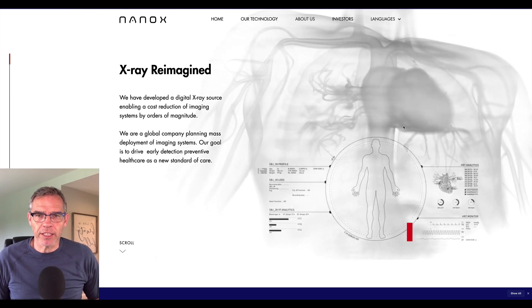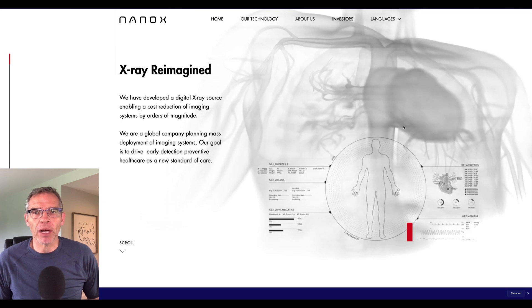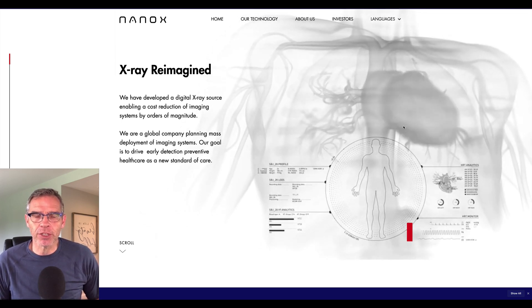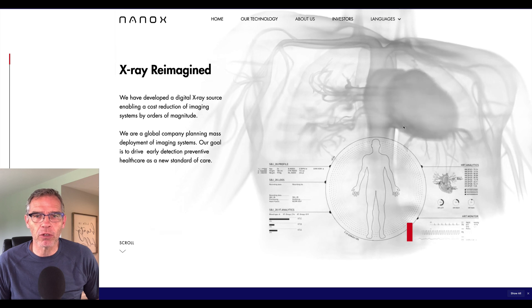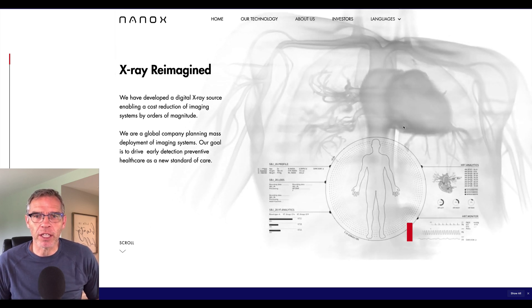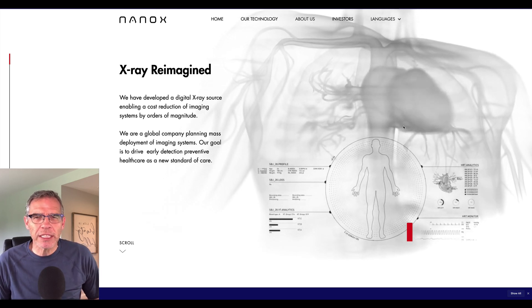Hey guys, welcome back to Father and Son Investing. This will be a very short video. We're going to talk about Nanox and what we know about where we're at and where things will be going. This is all in preparation for the Jefferies Healthcare Conference presentation that Nanox will be doing at 10 a.m. Eastern Time tomorrow. We're going to base today's video off of the Barenberg Virtual Healthcare Conference that took place about two weeks ago.